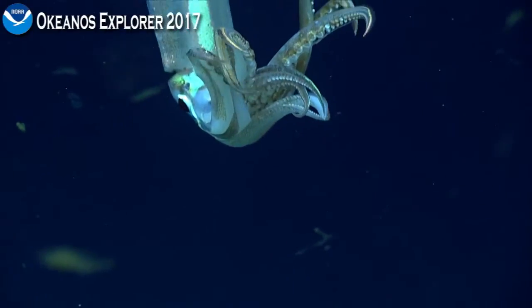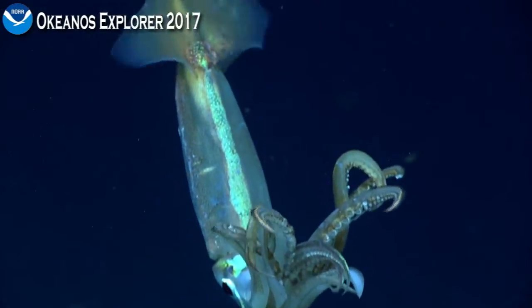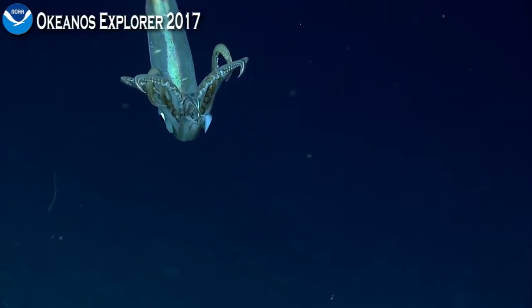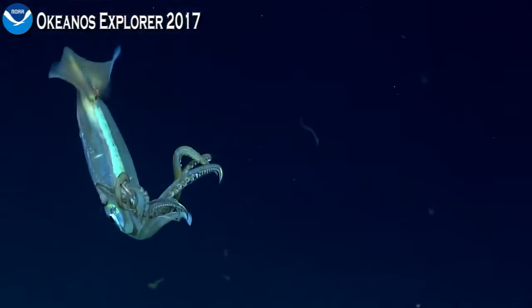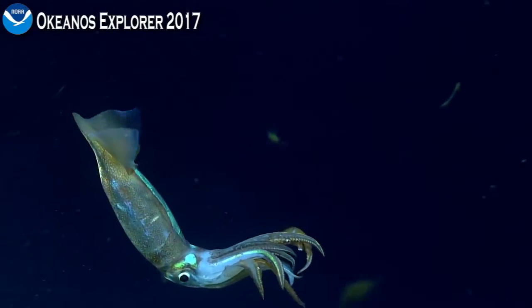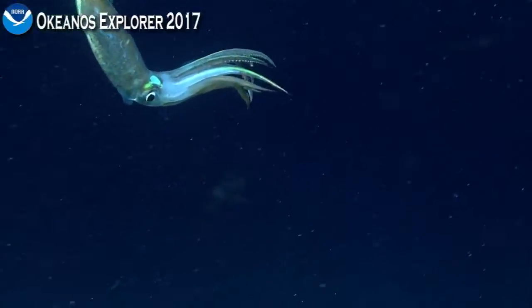Great video. Look at that — I wonder why it's holding itself in such a weird way. I've seen other deep-water squids do that, but I don't know why. And unlike many squid in which the fins are rather firm and used more for stabilization like fixed-wing aircraft, this one actually can swim with its fins as well as jet-propelling itself with its funnel.